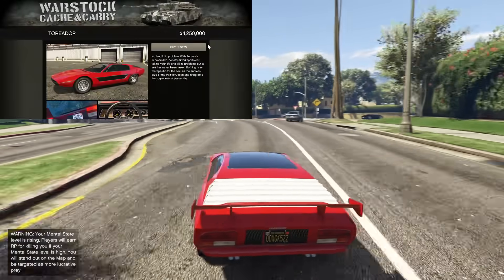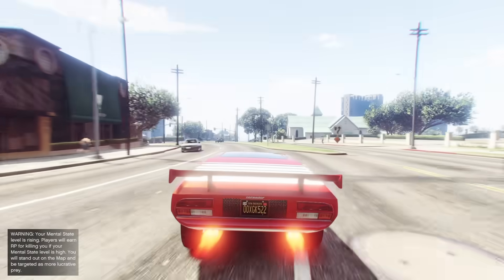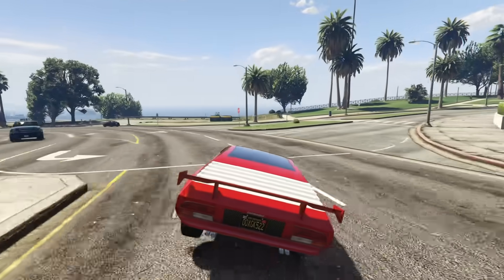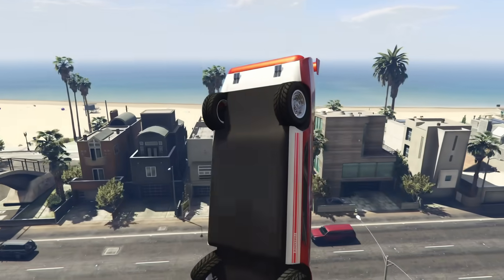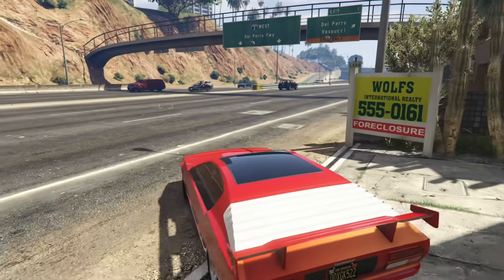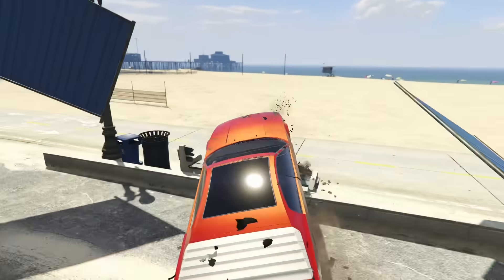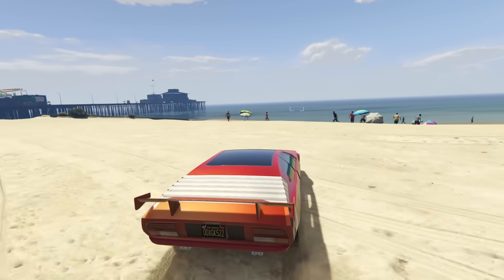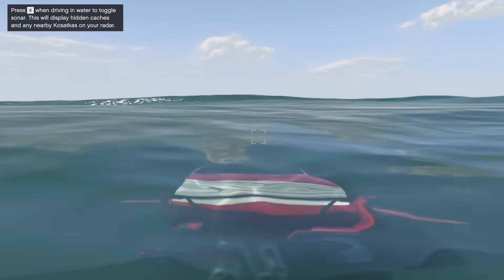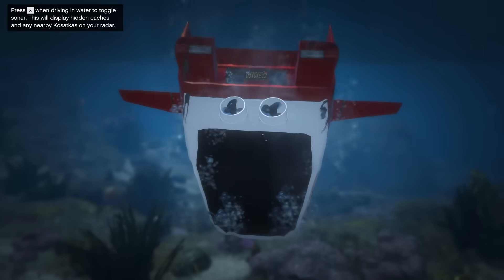At number three, we have the Pegasi Torador, coming in at $3,660,000 with the trade price, or $4,250,000 without — which unfortunately had a price increase a little while ago. The Torador is very similar to the Ocelot Stromberg in that it can dive into the water and traverse underwater areas. What separates the Torador from the Stromberg are a few major improvements — most notably, the Torador features a rocket booster usable on land and underwater, allowing you to get around much quicker.